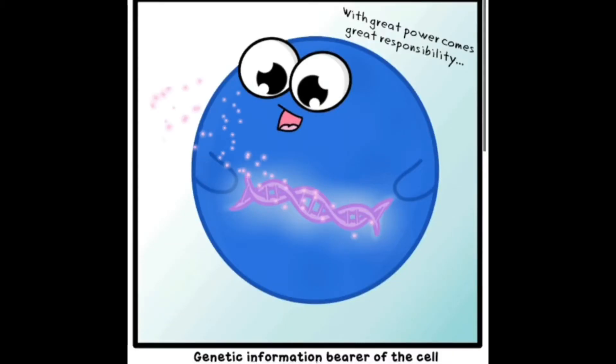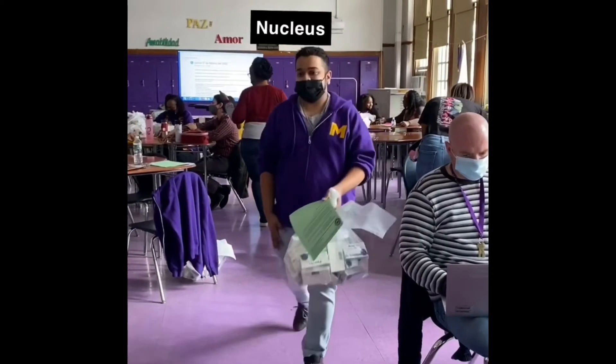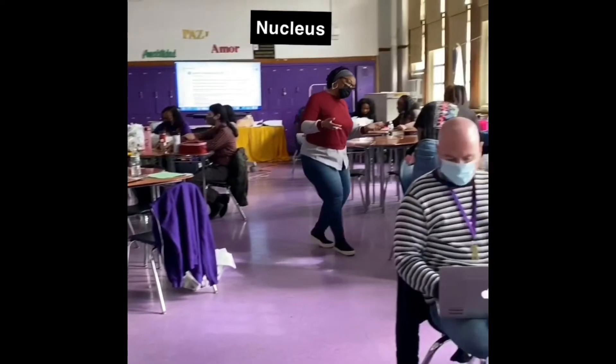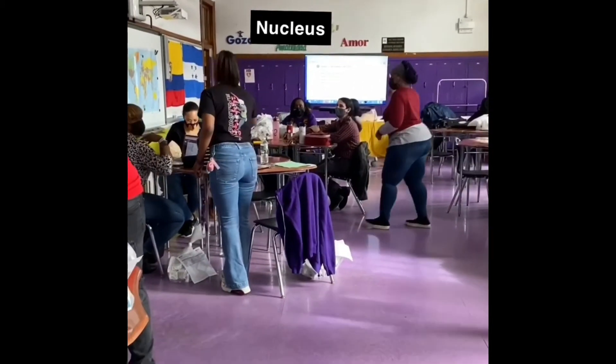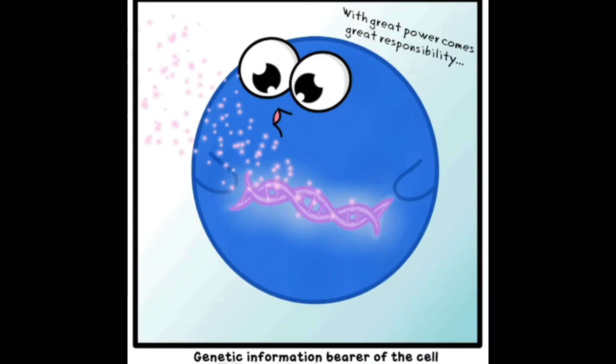The nucleus stores genetic material and controls and regulates the activities of the cell. Take our principal for example — she is the leader of the school, she tells the teachers and staff what to do, and she has all the essential things needed to run the school. Here you can see her going around directing and regulating other teachers, representing organelles, making sure everything is functioning properly.